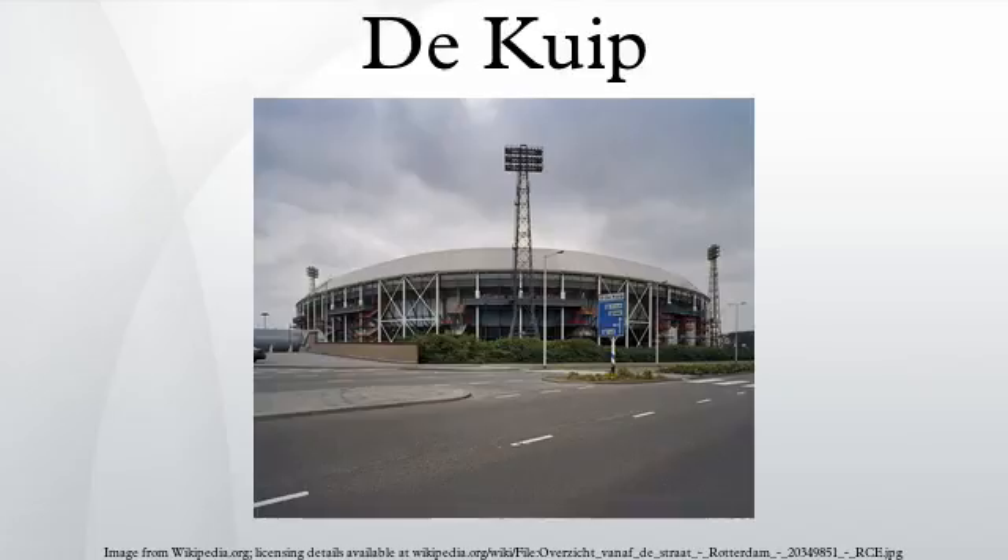Stadion Feijenoord, more commonly known by its nickname De Kuip, is a stadium in Rotterdam, Netherlands that was completed in 1937. The name is derived from the area Feijenoord in Rotterdam, and from the club with the same name. The stadium's original capacity was 64,000.